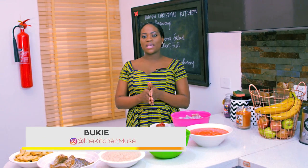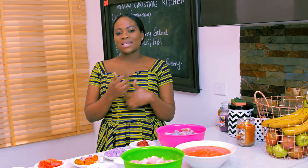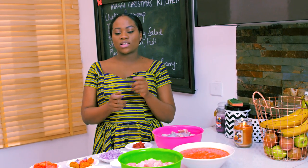Hi guys, my name is Boki from Boki's Kitchen Muse and this is my Maggie Christmas Kitchen. I get a lot of questions from my subscribers on YouTube asking how I'm more efficient in the kitchen, and I share tips with them on a one-on-one basis. I've never done this on video, but I thought this would be a great time on Maggie's Christmas Kitchen to share the tips that work for me.